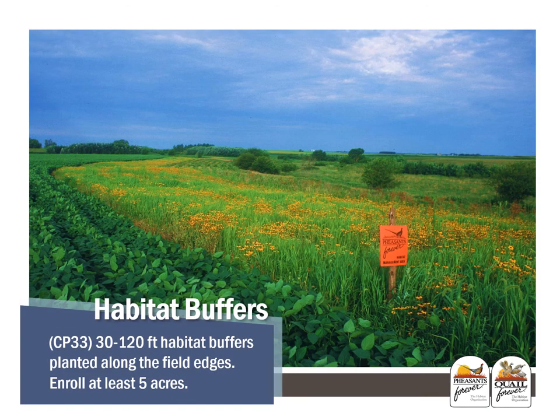Habitat buffers, also known as quail buffers, are continuous CRP practices under CP33. These are 30- to 120-foot habitat buffers planted along field edges. This practice is a great option for areas where there may be trees along the edge with poor soils that are not the best cropland. These practices would need to be at least five acres to enroll, and whole pivot corners are also allowed to go into this practice.